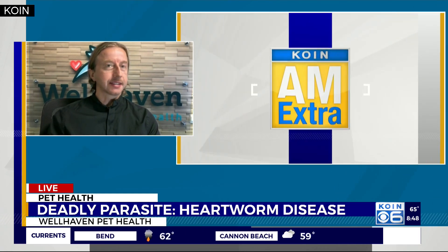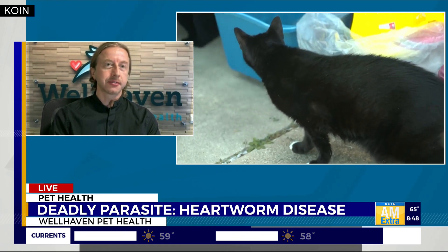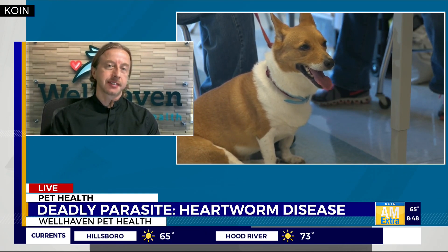There are lots of prevention options: topicals, injectables, and even oral tablets once a month that you can give to prevent this disease. Prevention is certainly the way to go, because treatment for heartworm disease can be really difficult. It takes months and months, it's very intense and harsh on your pet, and it's very costly — about $2,000 to treat. And sometimes treatment itself can have severe side effects. Absolutely, prevention is the best way to go.